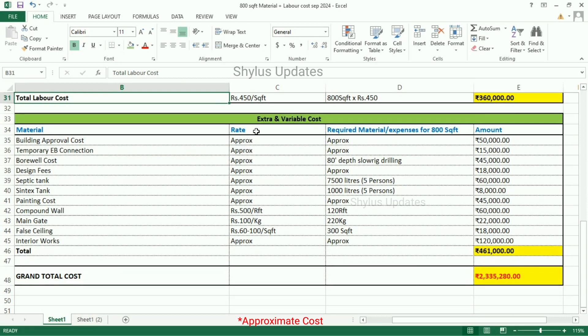Now let us see the extra and variable costs. Building approval cost is Rs. 50,000. Temporary EB connection cost is Rs. 15,000. Borewell cost — for 80 feet depth, slow rock drilling — the total amount is Rs. 45,000. Design fees is approximately Rs. 18,000. Septic tank — 7,500 litres, enough for a family of 5 persons — the total amount is Rs. 60,000.